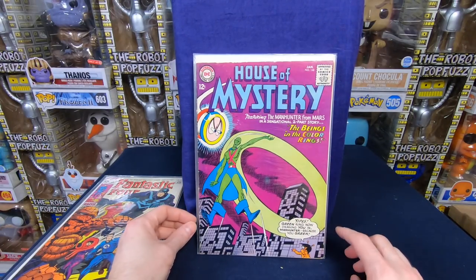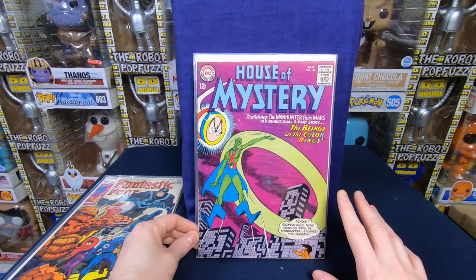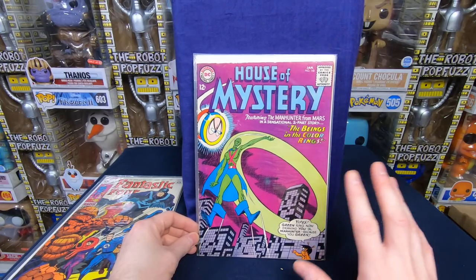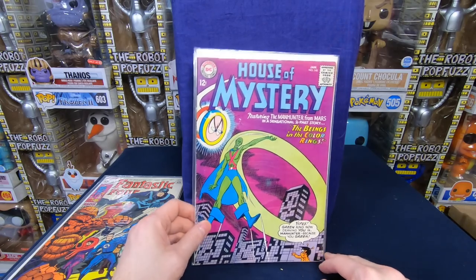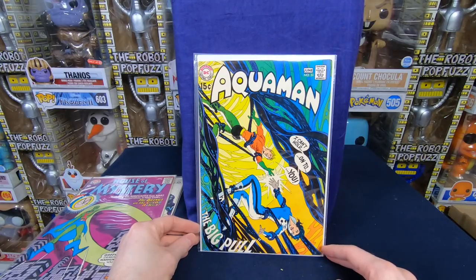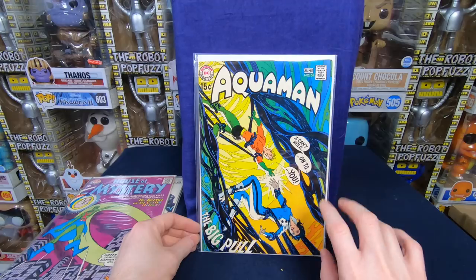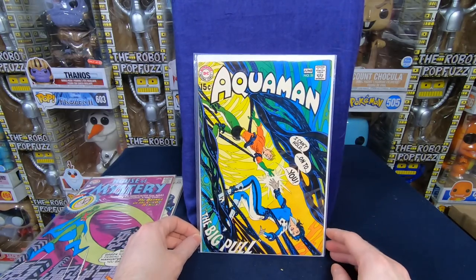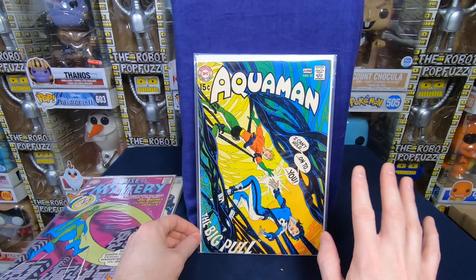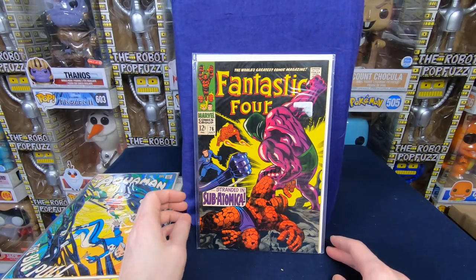We have House of Mystery number 148 — pretty decent high-ish grade. It's not near mint, maybe a very fine. Still, a very beautiful cover. It almost looks like a modern cover, just the way it looks. Aquaman number 51 — an early Bronze Age Aquaman. I believe it's a Nick Cardy cover. I absolutely love how Nick Cardy composes covers — beautiful cover. I love the colors and just everything about it. Pretty high-grade as well. Sean knows I'm working on an Aquaman run, so I'm happy he got that for me.